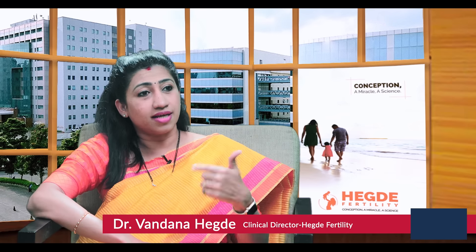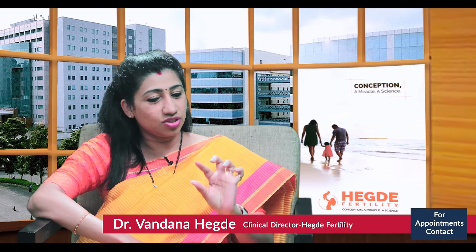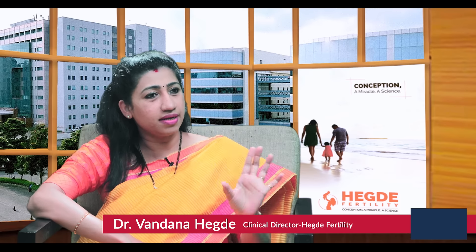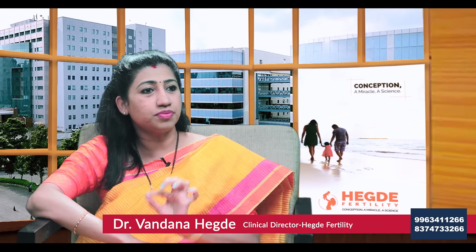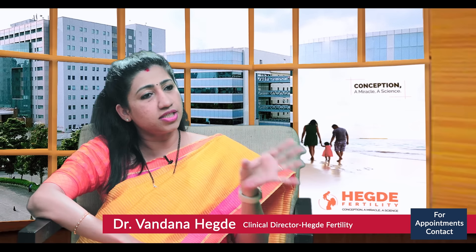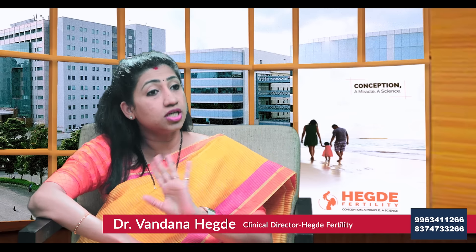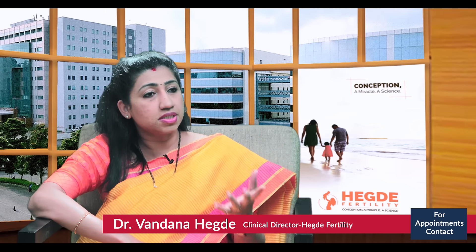Suppose she fails to conceive, the advantage in the next cycle is that she need not take all her injections or go through a full retrieval. We just need to prepare her uterus bed, identify when it's ready, and thaw the embryo. We remove it from the cryo tank, put it in warming media, culture it for a few hours, and put it back into the uterine cavity.